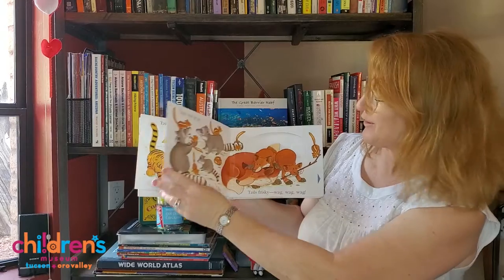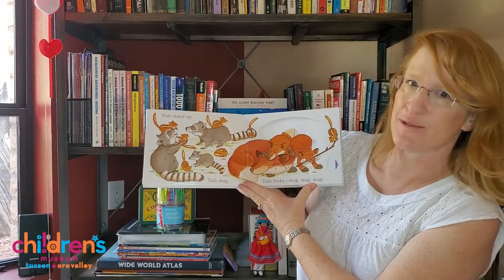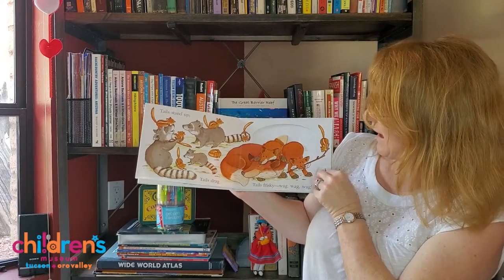Peacock tails are beautiful. Tails stand up, tails drag, frisky tails wag, wag, wag.